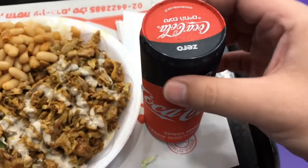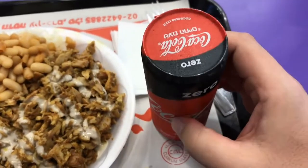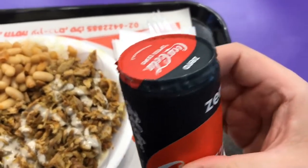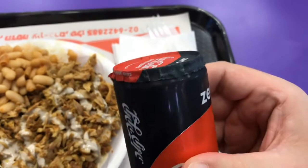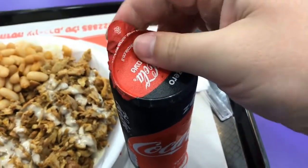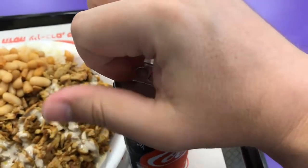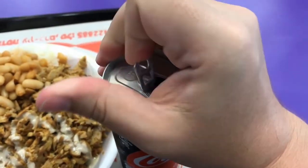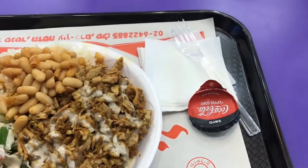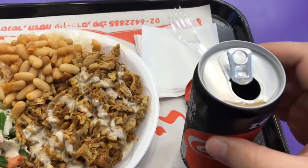Check out how a Coke Zero works in Israel. You ever get sick of having the top of your can be dirty, sitting there washing it with your T-shirt? Well, this one comes with a little cover on it. And then you open it up. Refreshing!